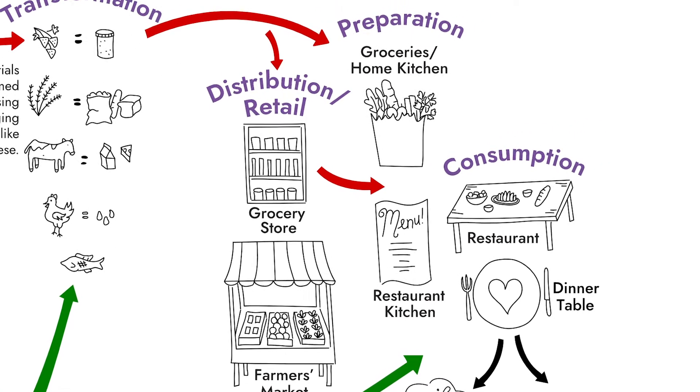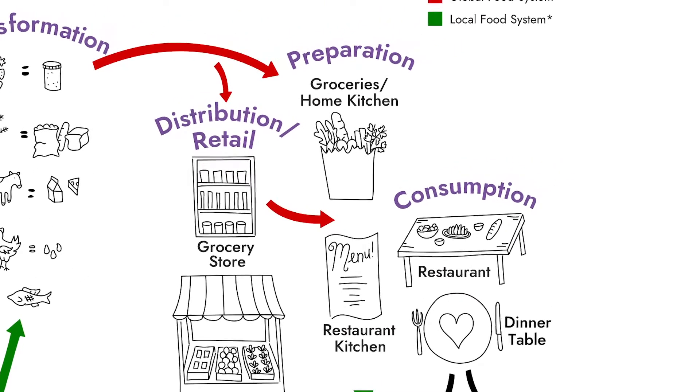From there, we have to take the food home to prepare it. Or sometimes that means the food goes into restaurants where it is prepared for us. My favorite part of the food system is this part where I get to cook. And as a chef, it becomes one of the places in the food system where I get to be the most creative.